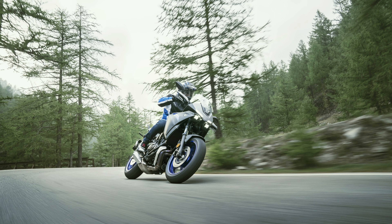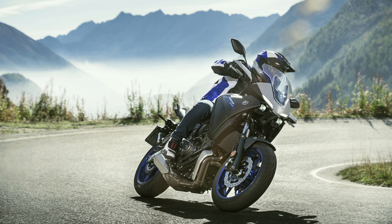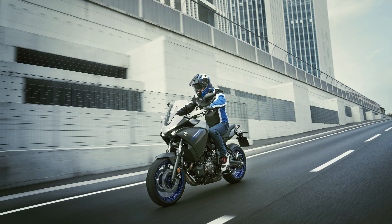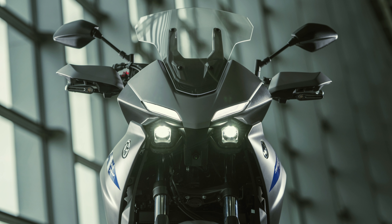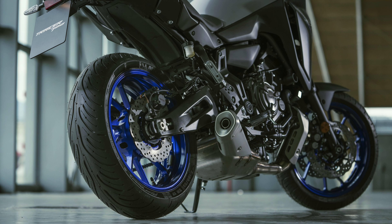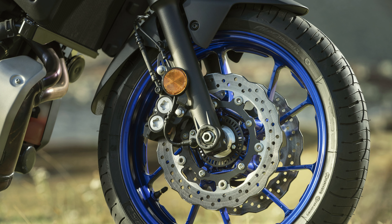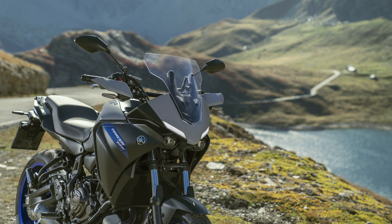The 2020 Tracer 700 is fitted with a new slim aerodynamic screen with higher optical quality that complements the aggressive new face and lightweight fairing. Using just one hand, screen height can be adjusted by over 60mm to reduce wind buffering for improved comfort at higher speeds. Redesigned handguards give added wind and weather protection that is sure to be appreciated on longer journeys.